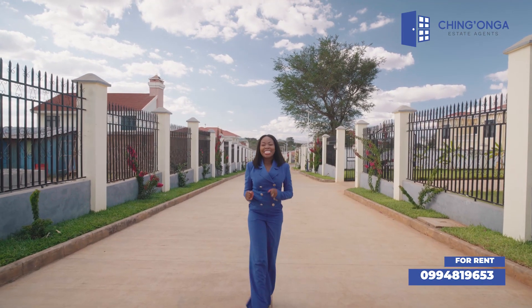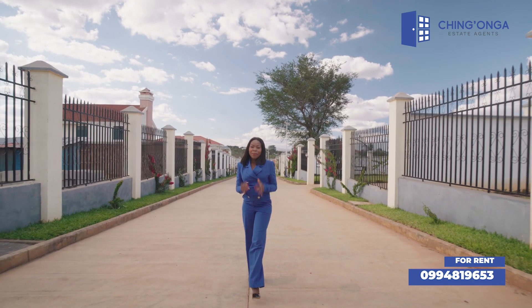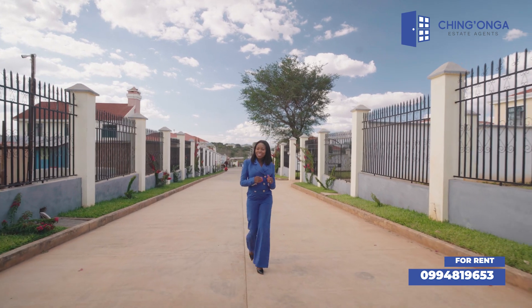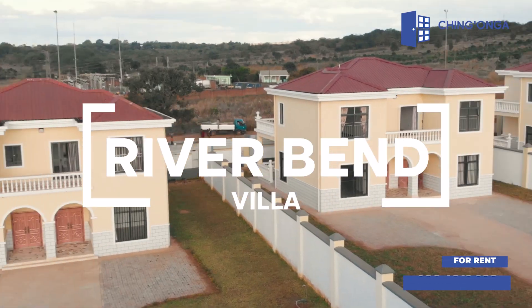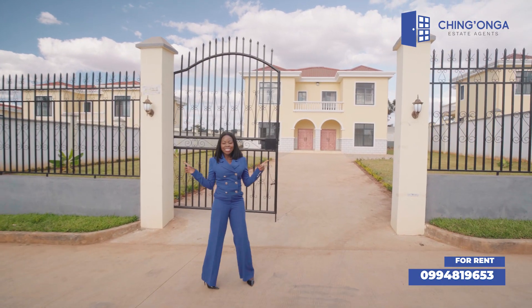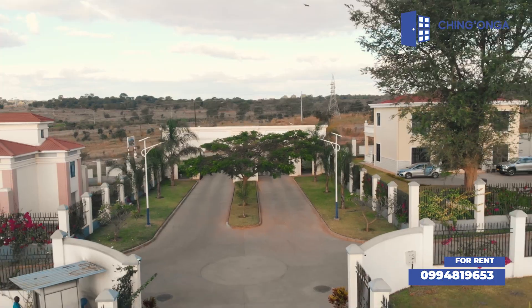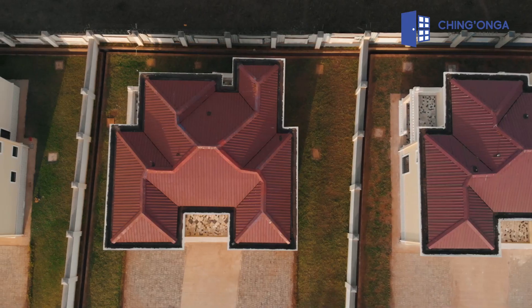Hello ladies and gentlemen, it's Stella here from Chingongo Estate Agents, bringing you the best of real estate deals in Lelongue. Today we are at River Bend Villa where I'll be showing you this four and five bedroom terrace. As you can see, beauty is all around, so sit back, relax, and enjoy this video.